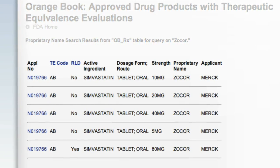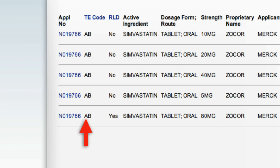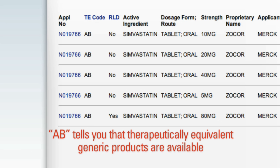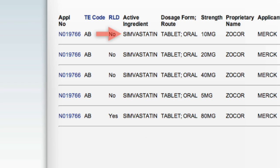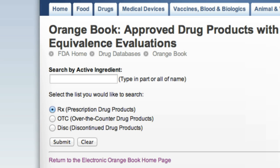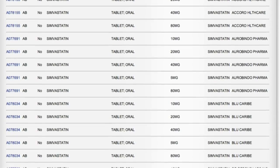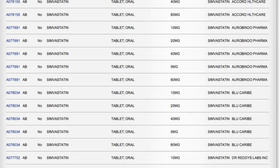Drug products that FDA considers to be therapeutically equivalent are designated with the first letter A, and another second letter based on the dosage form. AB therefore tells you that therapeutically equivalent generic products are available for the brand name product. The active ingredient Simvastatin is listed here, so we can go back to the homepage and run a new search by active ingredient to find a listing of all generic manufacturers and approval dates. Within just a few seconds, pharmacists and other healthcare professionals can let their patients know about generic drug alternatives that could save them money.